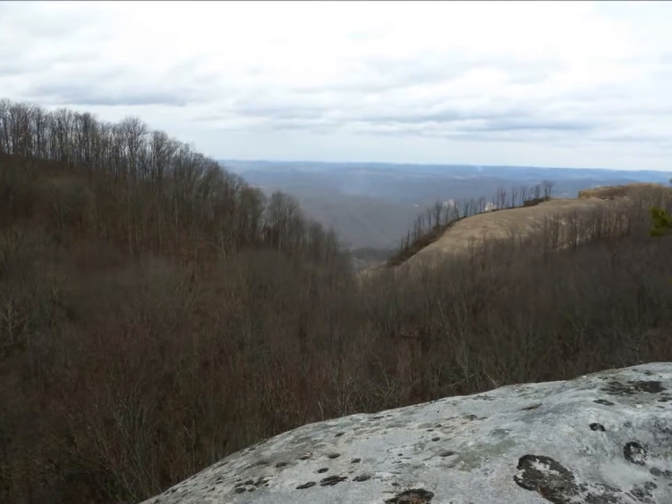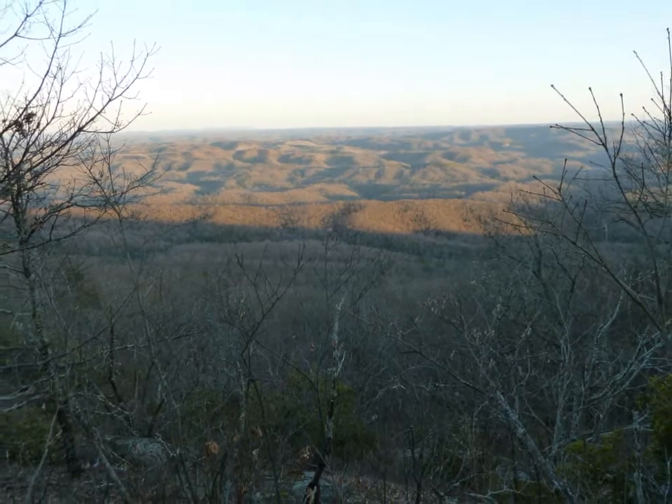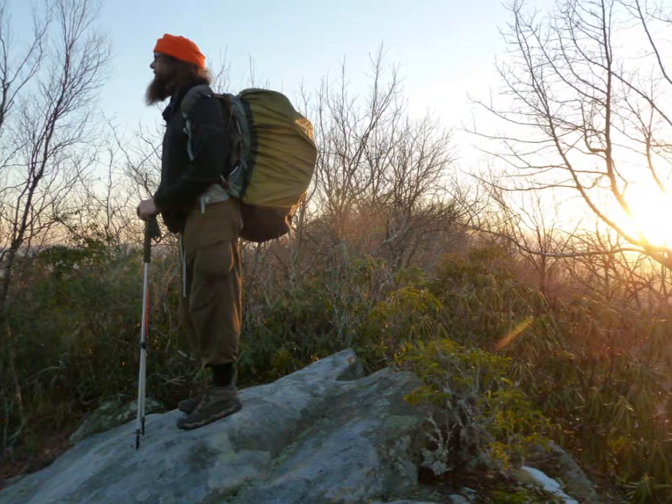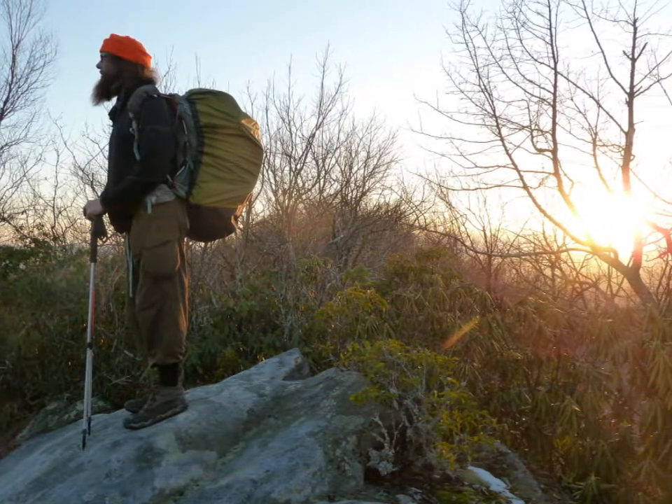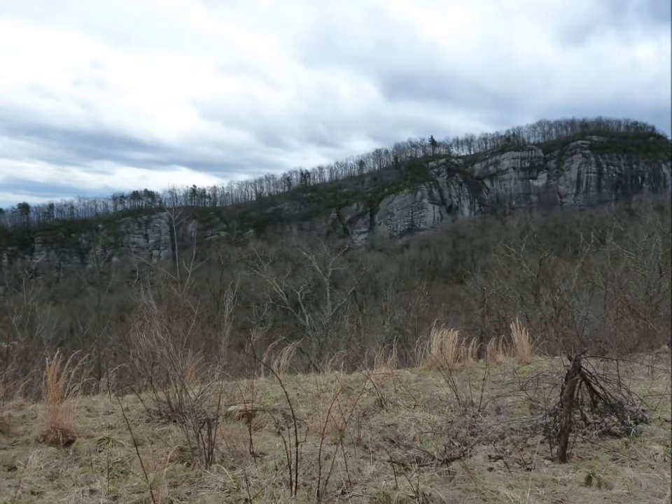Kentucky's Pine Mountain Trail offers access to mountains that Benton MacKaye and countless others have admired. The highlands and Birch Knob sections would be a perfect backpacking trip for anyone with a few days to a week available. This is a must-see section of the Great Eastern Trail.